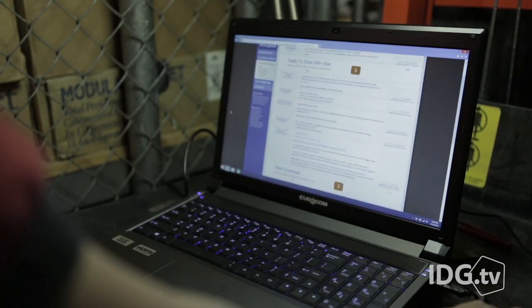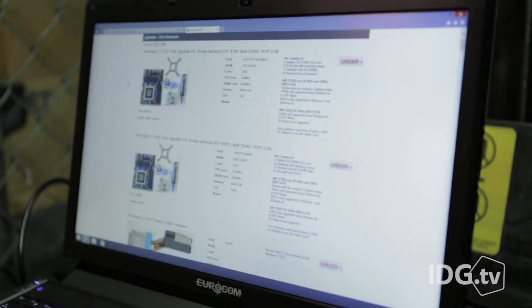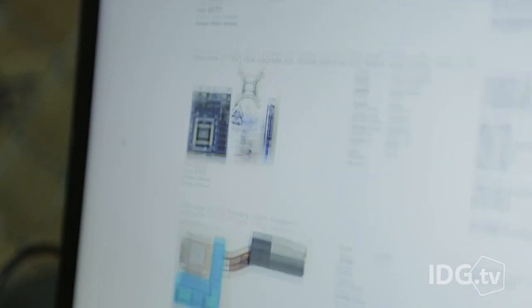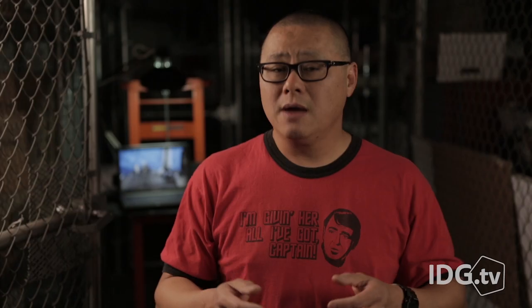In the past, upgrading a laptop GPU wasn't exactly an option. You had to crawl obscure forums just to find out if you could do it, and then mine eBay for the parts and cross your fingers that it would work. While doing a laptop upgrade still isn't as easy as doing a desktop graphics swap out, Eurocom has taken a lot of the sting out by gathering up all the parts in one place.